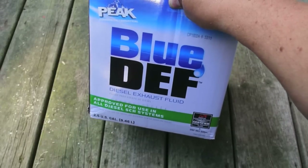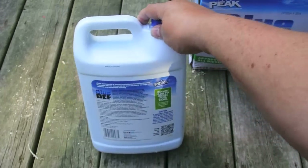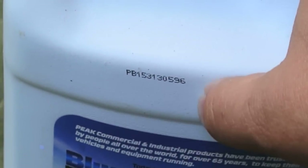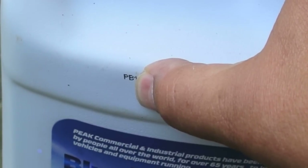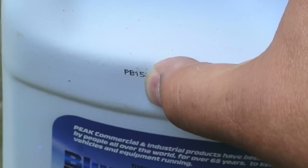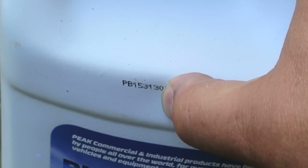I bought this one at a big box store. This other one I bought at an auto parts store, and its code reads PB15313. After the 313, that's all batch code. PB is again the manufacturing blending plant. So 15313 is the date code: 15 means it was made in 2014. 313 means there are 313 days left in the year, so that would have been somewhere in February of 2014 when this was blended.